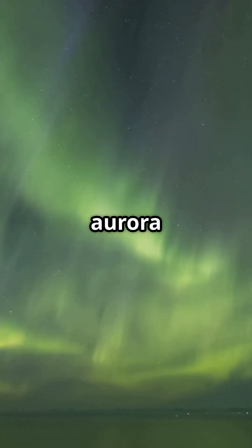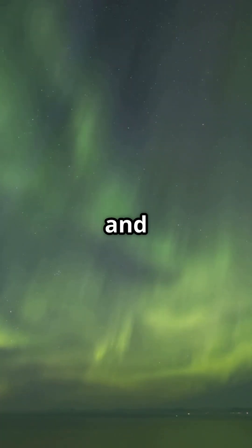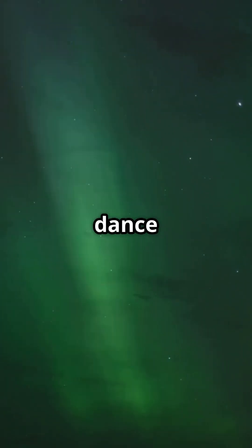The result? A shimmering curtain of light — the aurora borealis in the north, and aurora australis in the south. So next time you see the northern lights, remember, you're watching the Earth dance with the Sun.